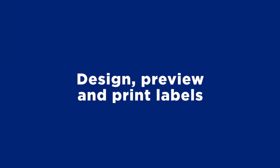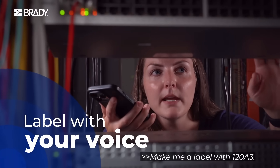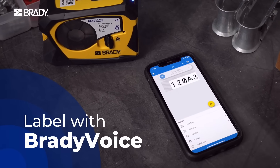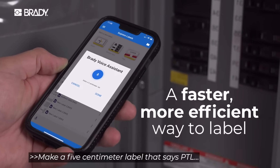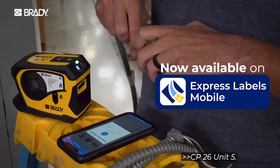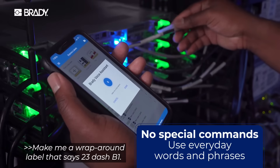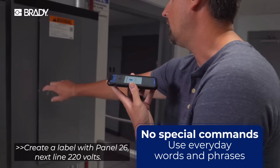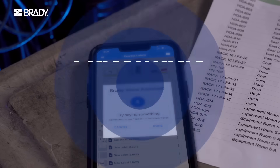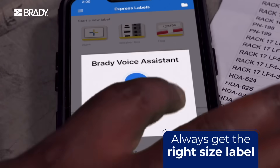Brady's Express Labels mobile app introduces a voice control feature designed to streamline electricians' workflows. This allows users to create and print labels using simple voice commands, reducing manual input and enhancing efficiency. By integrating voice control, electricians can maintain focus on their tasks without the need to handle devices directly, promoting safety and productivity. The app supports a wide range of label types for various electrical applications, and is available for both iOS and Android. Express Labels Mobile is set to become an essential tool for modern electricians seeking to optimise their labelling processes.